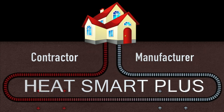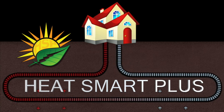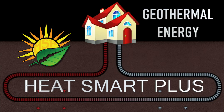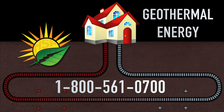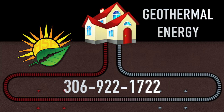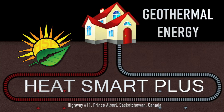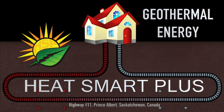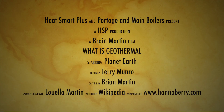We at HeatSmart Plus pride ourselves on our proven track record and satisfied customers. If you are interested in finding out more about geothermal energy and how to make it work for you, give us a call at HeatSmart Plus right here in Prince Albert, Saskatchewan at 1-800-561-0700, or locally at 306-922-1722. Or stop in and see us at HeatSmart Plus on Highway 11 just after you turn off Highway 2 to go to Saskatoon. We'll see you next time.